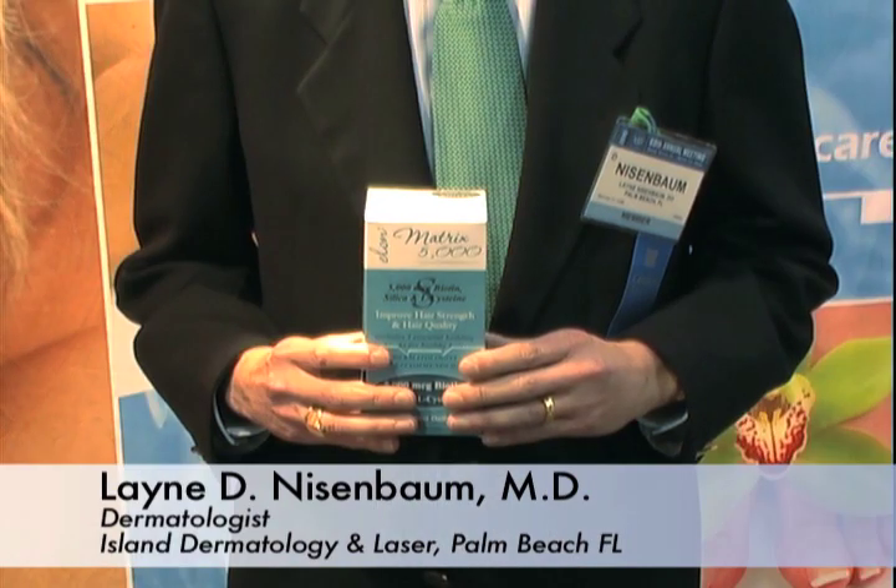Hi, I'm Dr. Lane Neisenbaum from Island Dermatology and Laser Institute in Palm Beach. I wanted to mention today about a great product that my patients can't do without, especially the ones with hair loss, and that's the Elon Matrix 5000.